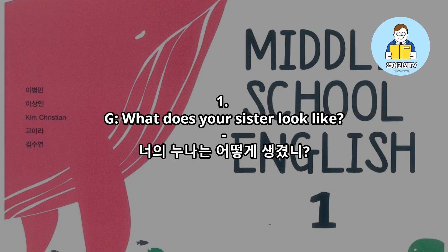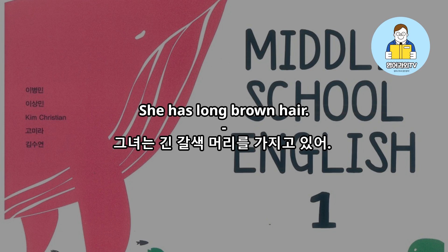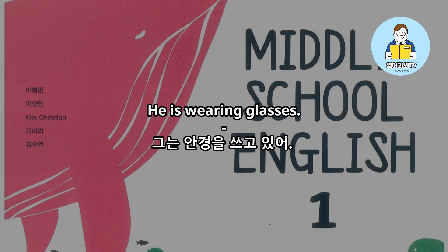What does your sister look like? She is tall and slim. She has long brown hair. What does Mr. Smith look like? He is short. He is wearing glasses.